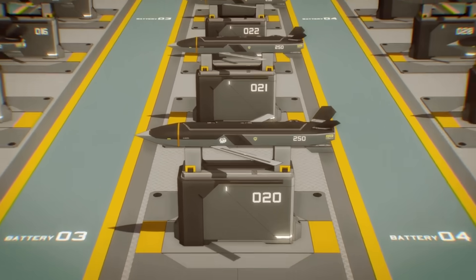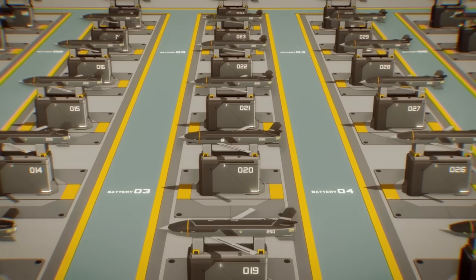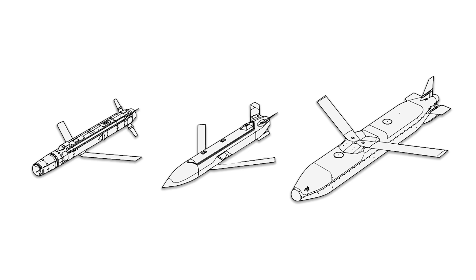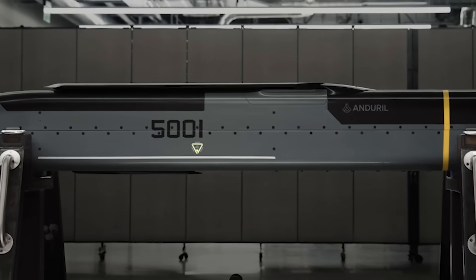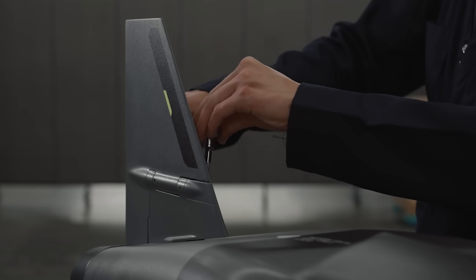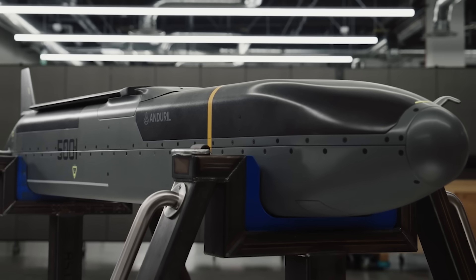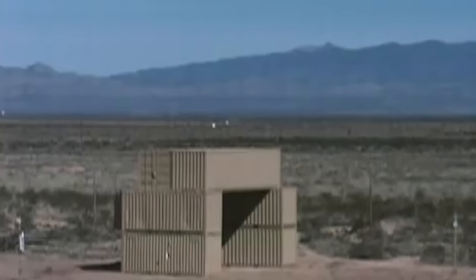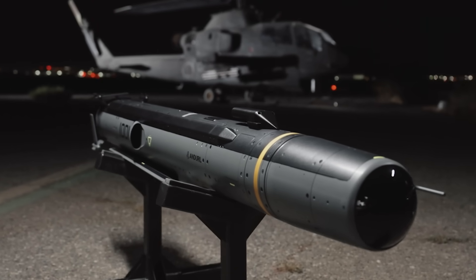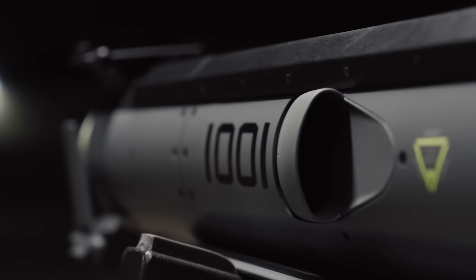The Barracuda M-Line consists of three different weapons: the M-100, the M-250, and the M-500. I've spoken at length about the M-500 before, which is meant to serve as a low-cost alternative or supplement to America's very big and very pricey JASSM line of air-launched cruise missiles. But the much smaller M-100 may actually pack a bigger punch, at least in terms of battlefield effect.